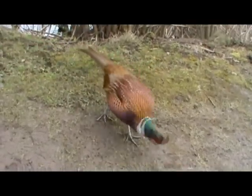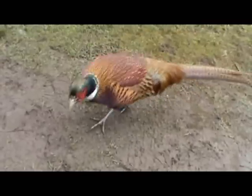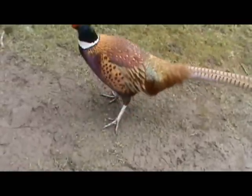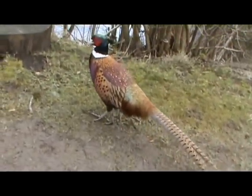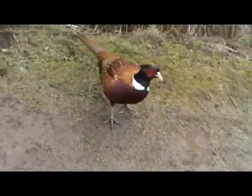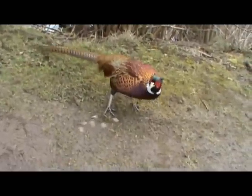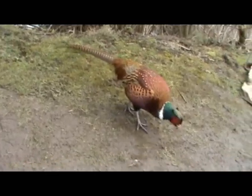I've found a new friend — a male pheasant. He's eating maggots that I'm throwing down. He's coming so close. I'm hoping to capture him eating out of my hand. I don't know if I will, but he's very friendly. I want to take him home — not to eat by the way, to keep as a pet. He's lovely.